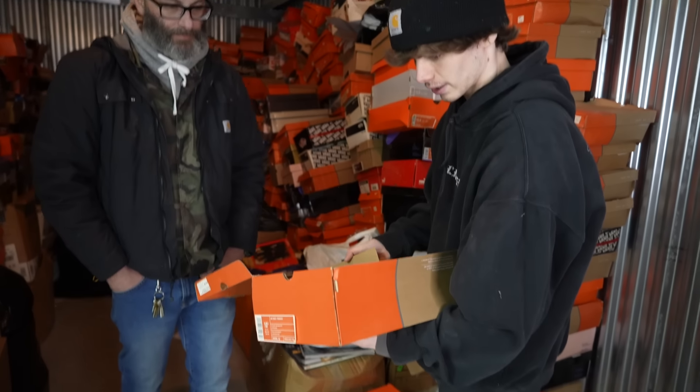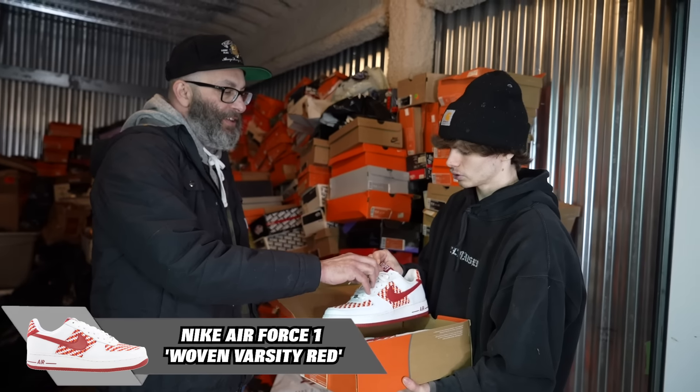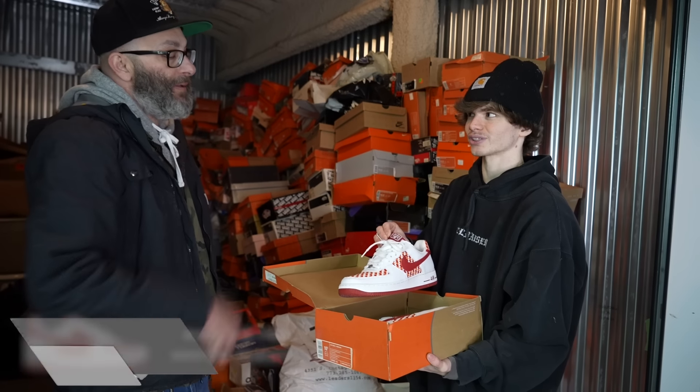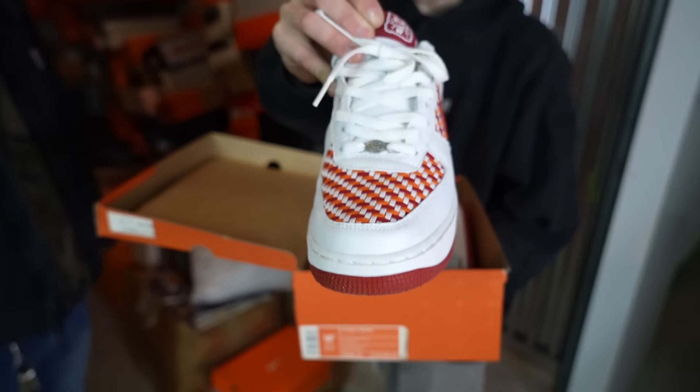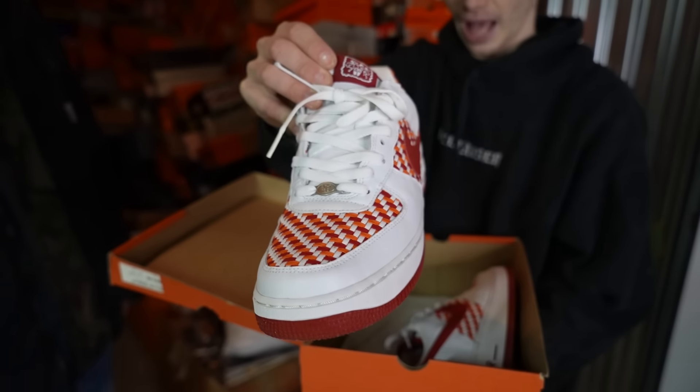Oh my gosh — it's an Air Force One Low Weave, but it's also a Drum Island. So there were the Drum Island Dunks, and this is part of that series. Drum Island Air Force One — I believe they did a few different colors in this.